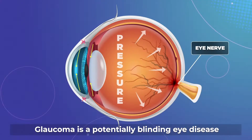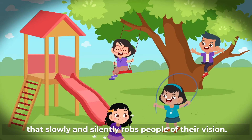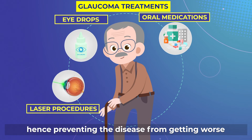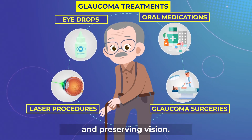Glaucoma is a potentially blinding eye disease that slowly and silently robs people of their vision. Treatment of glaucoma lowers the eye pressure, hence preventing the disease from getting worse and preserving vision.